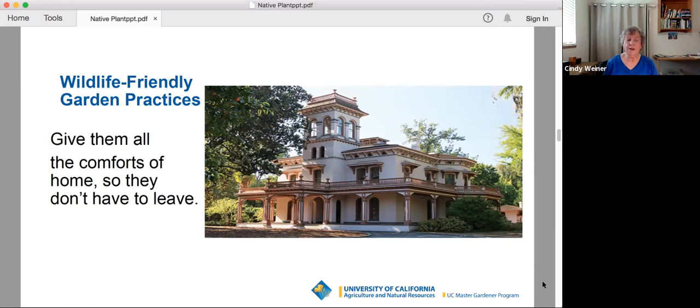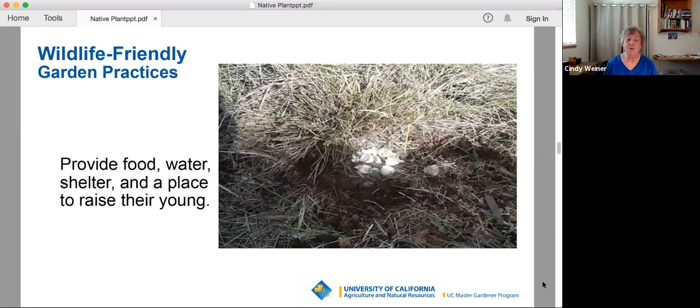You need to start thinking like the wildlife do. What is it that they need? If you give them all the comforts of home, they won't have to leave, and maybe your house will be the Goodwill Mansion of the wildlife world. What they need specifically is food, water, shelter, and a place to raise their young.